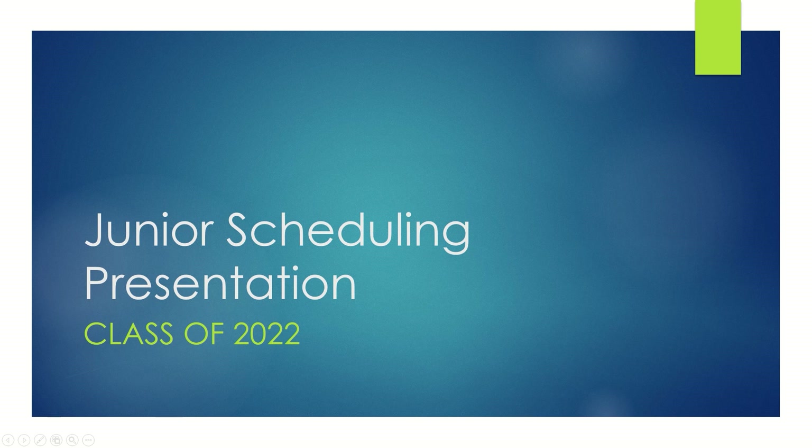Good morning, class of 2022. Today we'll be talking about your scheduling options for your junior year.